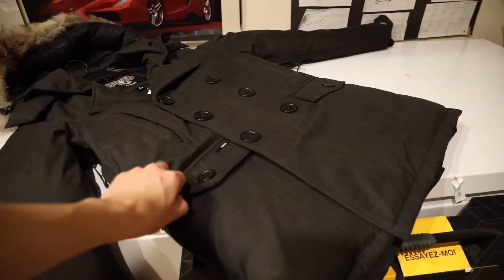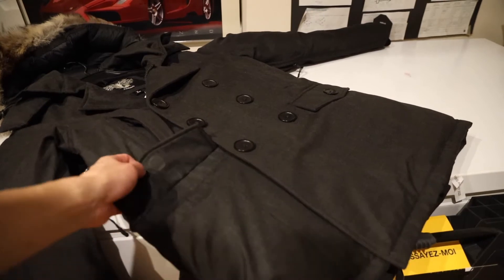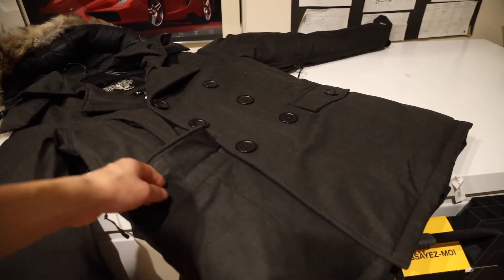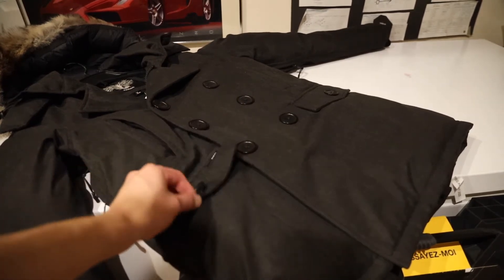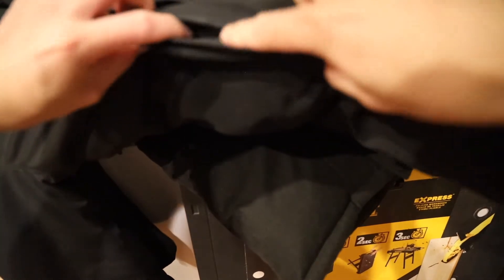Continuing on with the Nobis, we have four pockets — two hand warmer pockets on the top and two traditional style pockets on the bottom. All four are fleece-lined, just like the Canada Goose. Just like the front flap, these pockets are also magnetically opened and closed.